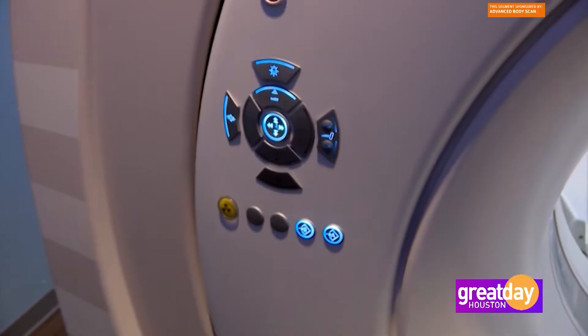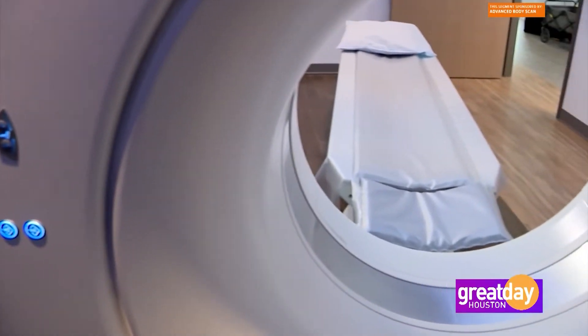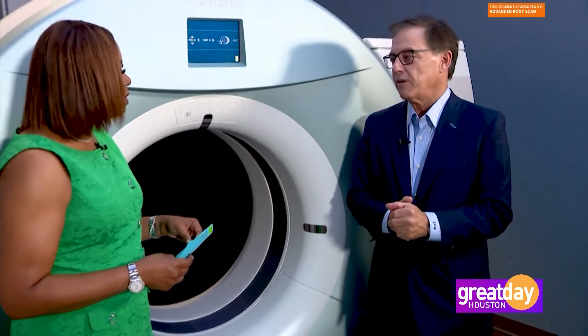They partner with facilities like us to be able to get it out to the public, so we have a special arrangement with them. We couldn't be more excited to be working with Galleri on this 50-cancer blood test.